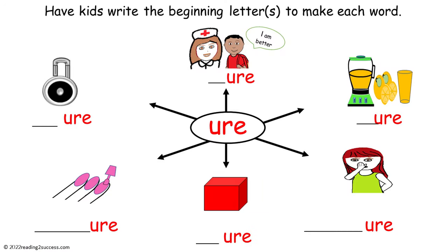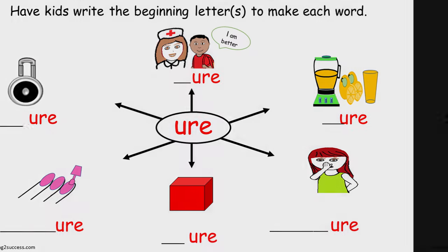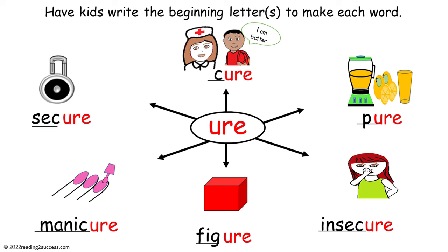To familiarize kids with words that end in the letters U-R-E, have them write the beginning letter or letters to make each word. This is the completed example.